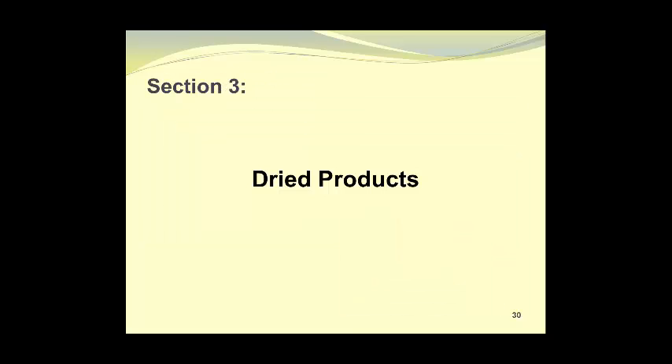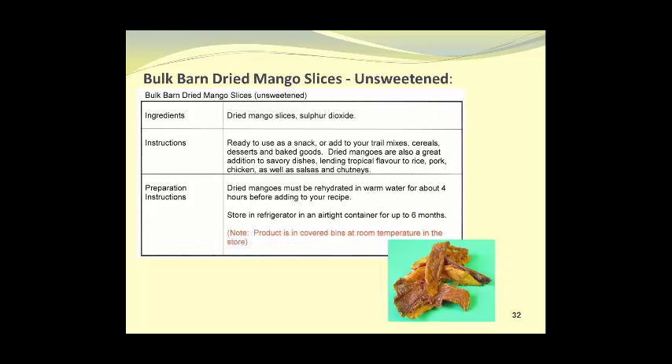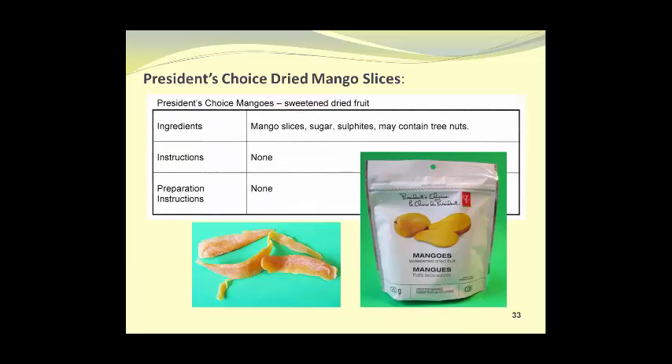In the third section, we'll look at dried products. The first is Bulk Barn dried mango slices, which are sweetened — these probably would have been prepared by a process of osmotic dehydration. We also have Bulk Barn dried mango slices which are unsweetened. These contain sulfur dioxide, which is a preservative, and they appear somewhat overly processed due to their dark color and very leathery texture. President's Choice Dried Mango Slices also appear to have been made through osmotic dehydration and contain sulfites, which are a preservative.